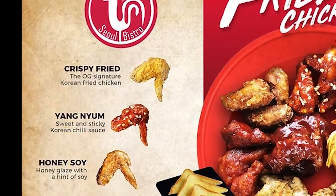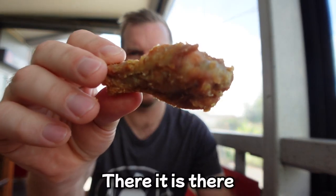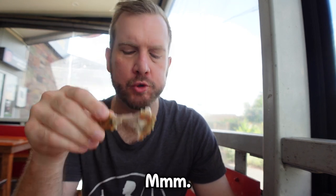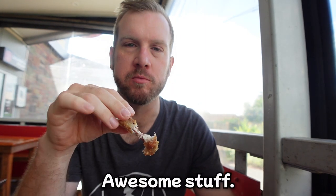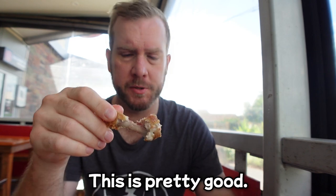Back to the chicken wings. I decided to order them in the order they appear on the menu. First up was crispy fried — nice drumstick. Juicy inside, crispy outside. Awesome stuff. The flavor — they've marinated this somehow. This is pretty good.